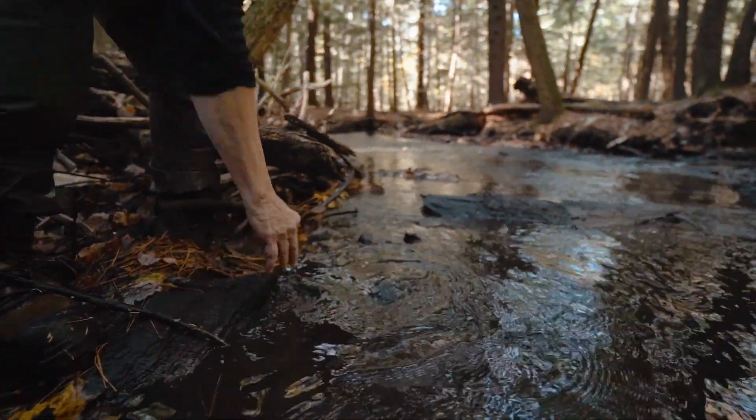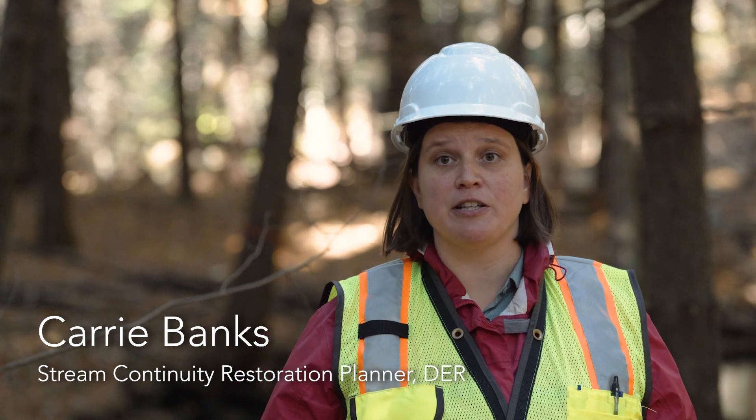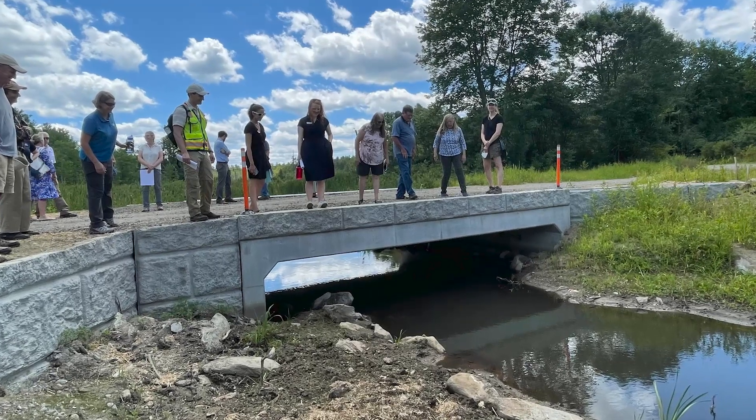Restoring streams to their natural conditions is so important, and that's why we do this work with our partners. So many of the 25,000 culverts and small bridges in Massachusetts are reaching the end of their service lifespan at the same time they're getting impacted by climate change. Climate change is bringing more intense and concentrated rain events, which results in failures of these structures. Many of the current structures are undersized for existing flows and especially future flows.